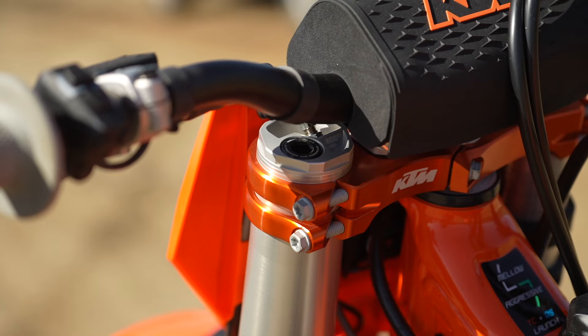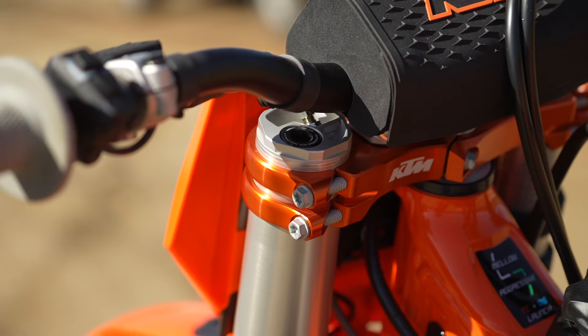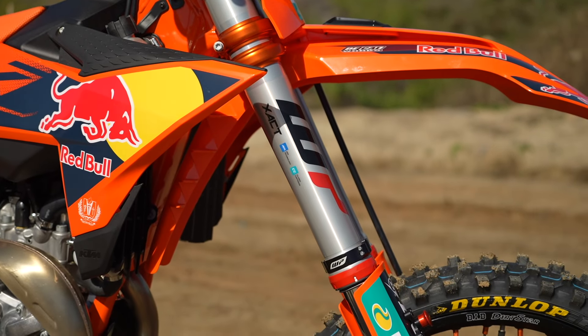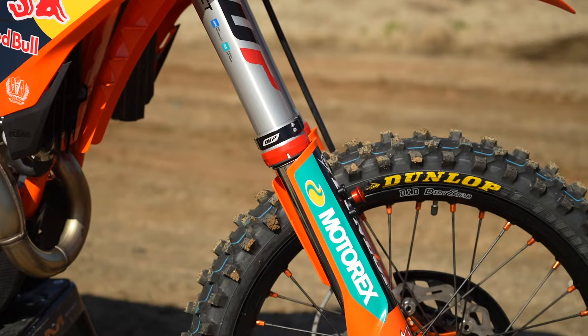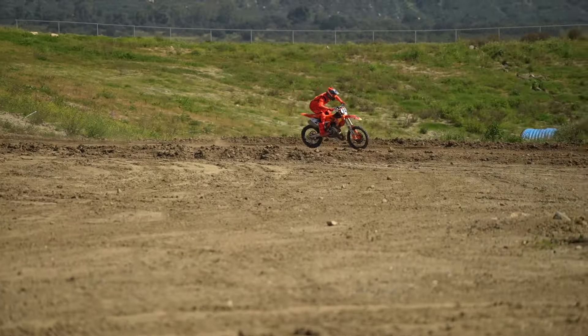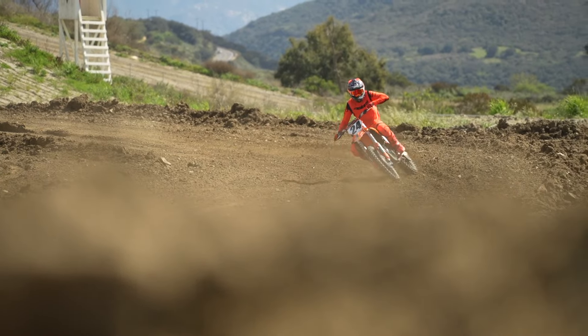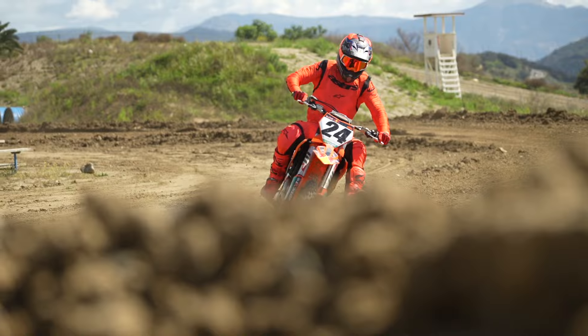The biggest polarizing factor on any KTM motocross bike is probably still the air fork, even though it's in its essentially 2,500th iteration and is pretty fantastic for most people. There are still holdouts who don't trust it or find it harsh. I'm a fan — I like the connected feel and the hold-up it provides in the fork. There's never any yawing as you dive into corners; it always has good hold-up and a consistent feel, maybe with some edge harshness sacrifice.